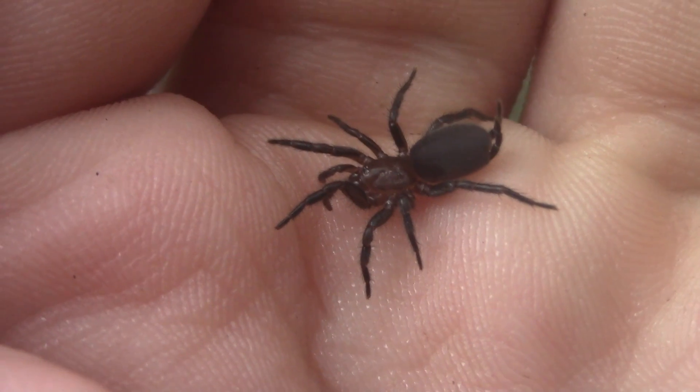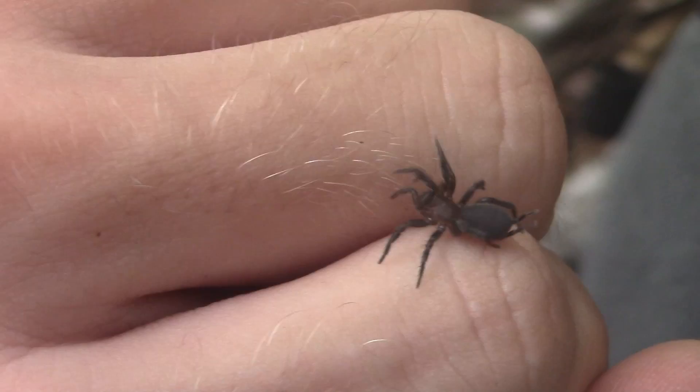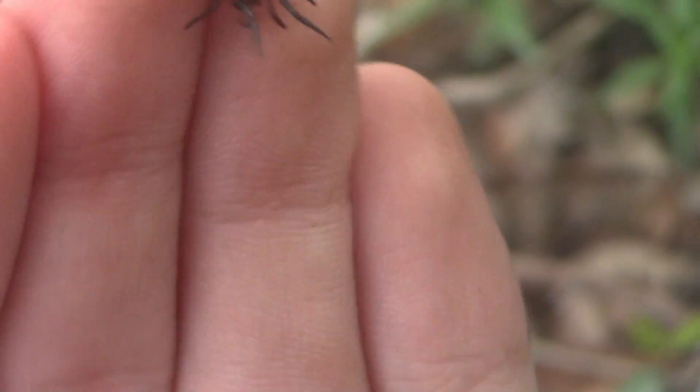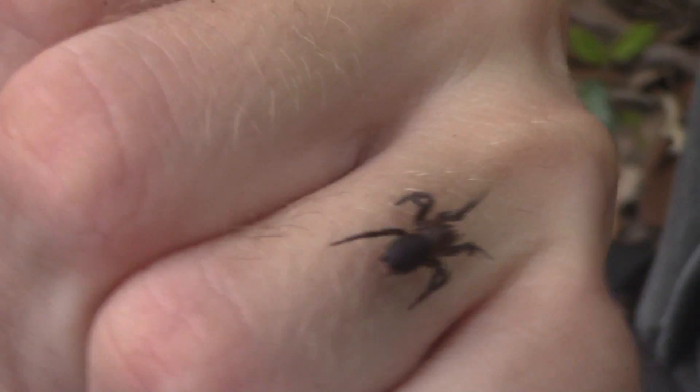Mygallomorphs also have a different breathing mechanism than araneomorphs, having one extra pair of book lungs. These spiders are so primitive and so different that while they are indeed actually spiders, some people refer to the araneomorphs as the true spiders because of just how primitive and wildly different their morphology is from most spiders people know about. This is definitely no huge Texas tarantula, but I am incredibly happy to be seeing this species. They don't get much bigger than this — they're one of the tiniest mygallomorphs out there. Finally seeing my first member of one of the most interesting groups of animals alive on this planet is an amazing experience that I will never forget. This is just such a unique animal.